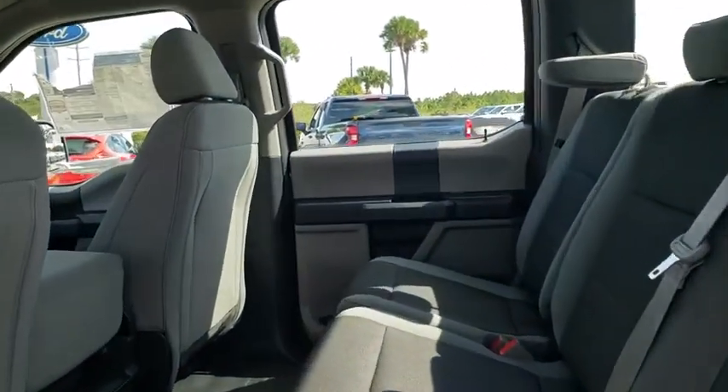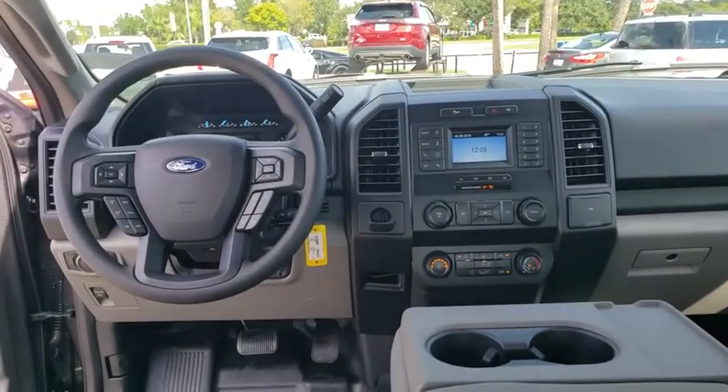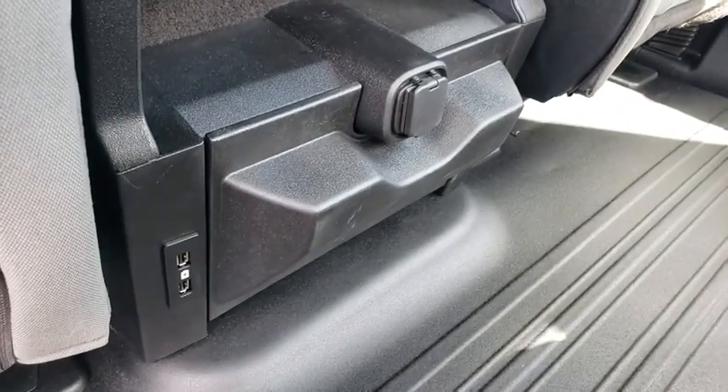AM FM stereo radio, passenger airbag, child safety locks, rear head airbag, brake assist, daytime running lights, auxiliary audio input, passenger vanity mirror, pass-through rear seat.